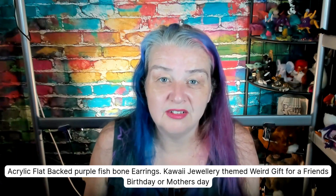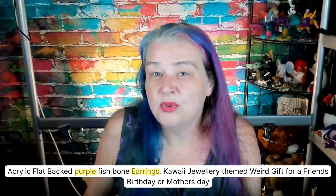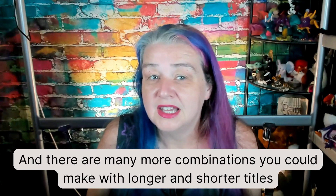The keyword phrase title: "acrylic flat-backed purple fishbone earrings, kawaii jewelry themed weird gift for a friend's birthday or Mother's Day." This is written in slightly more natural language, which may be easier for the customer to understand. The algorithm can still understand what the items are, but the phrases may be considered less relevant — for example, "purple earrings" where the two words are separated by quite a few words in the title. All of these title types can work on Etsy; there isn't a right or wrong answer.